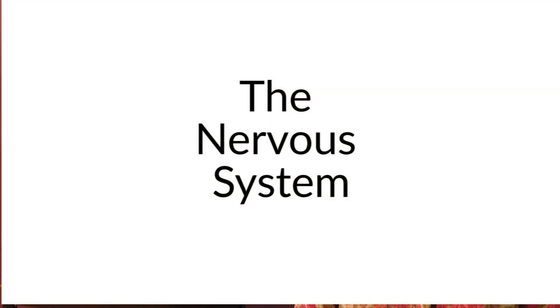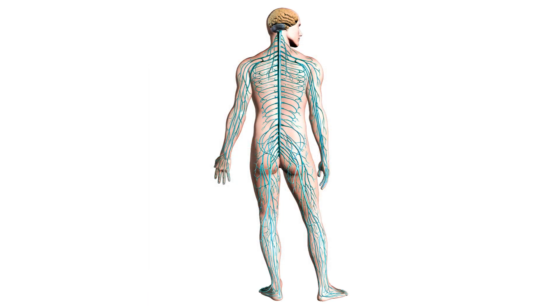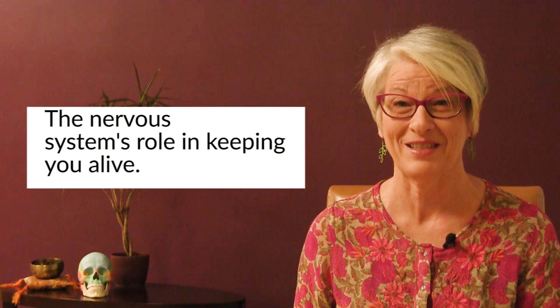Let's give a little mini anatomy lesson. At the center of our functioning is our nervous system. Our nervous system consists of our brain, our spinal cord, nerves, and sense organs such as our eyes and ears. The central nervous system has a really important role, and that is to keep you alive — it's what it's thinking about all the time, 24-7.